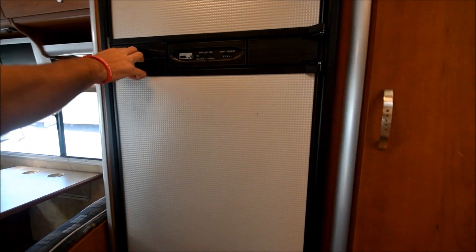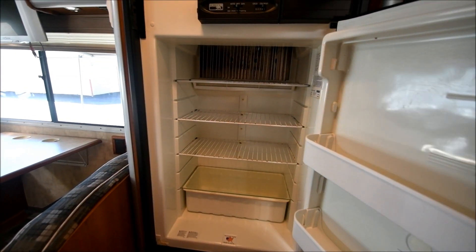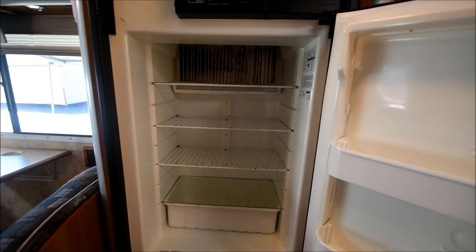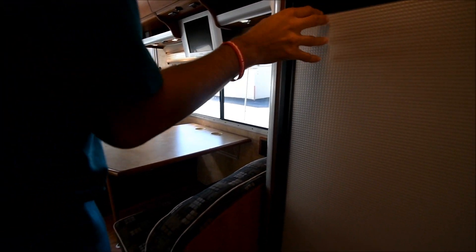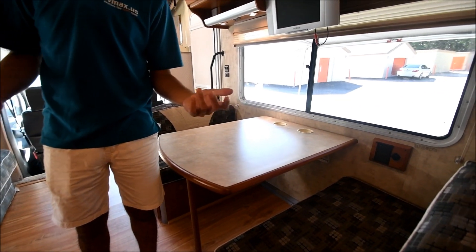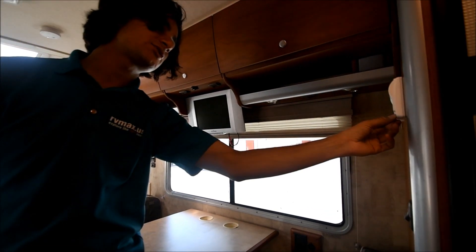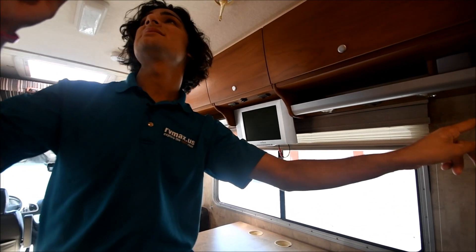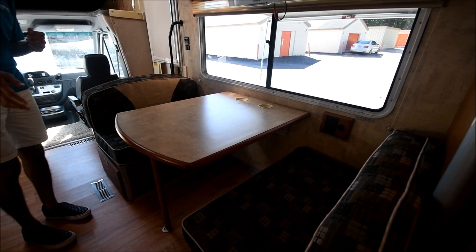We've got our refrigerator here made by Norcold. It can run off either 110 electric power or propane gas. They're pretty efficient on propane — they don't use that much. It actually has a gas heater as well as an electric heat element in the air conditioning system. It also has a gas furnace that is ducted through the floor.